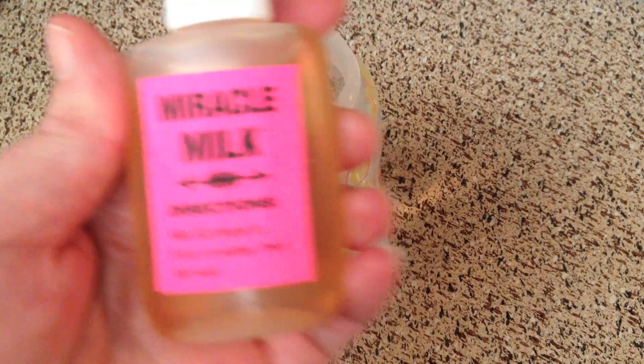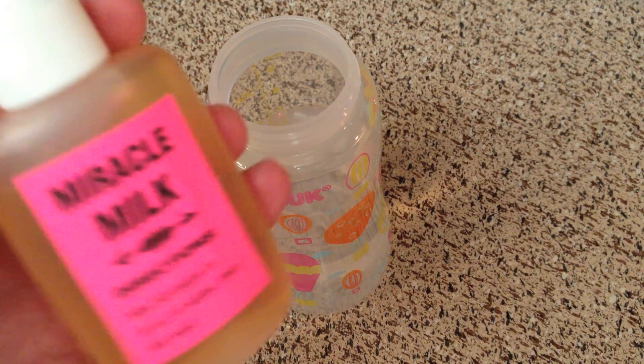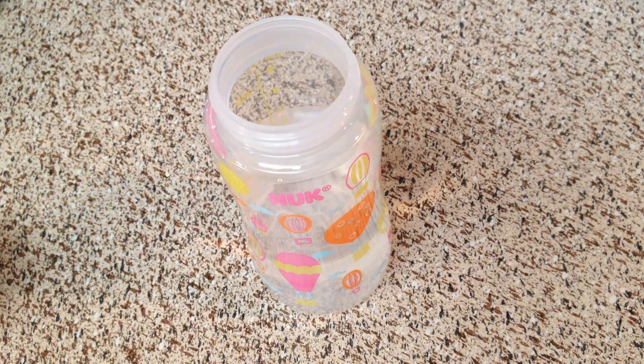Hey guys! This came today. I learned about this from Yvonne, my little tulips channel. It's called Miracle Milk or Magic Milk. You can get it on eBay. Apparently it doesn't spoil and it looks really realistic, so we're going to try it.